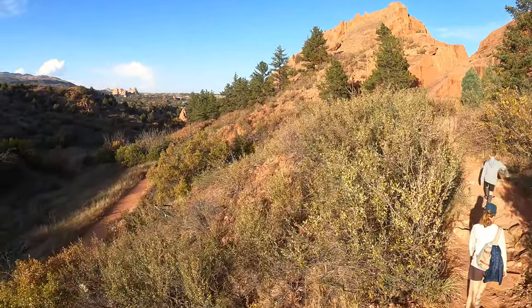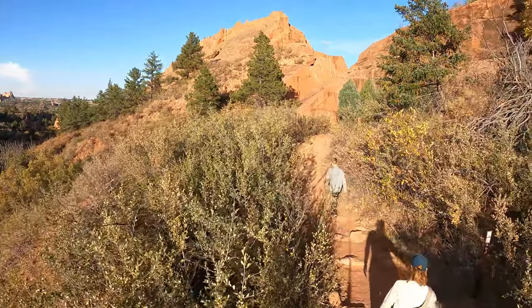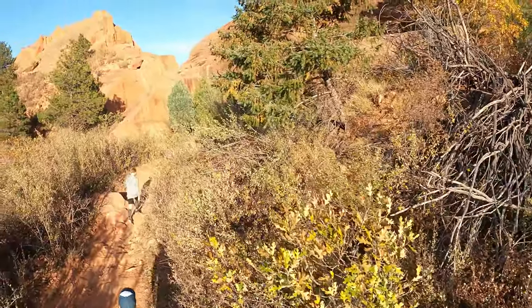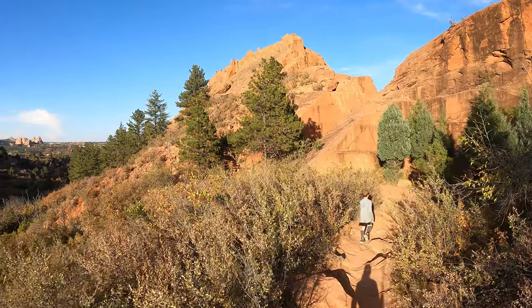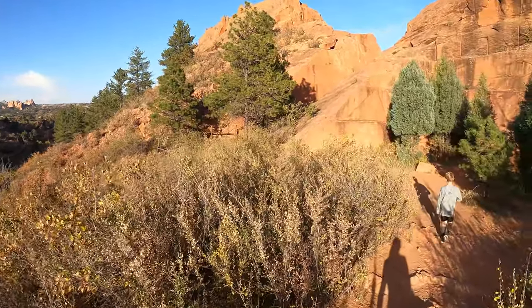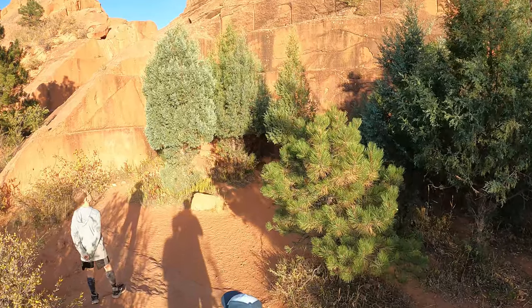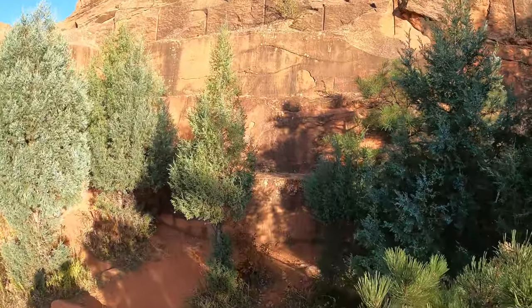Wow, this is amazing out here! Look where they were drilling in the rock, JT — for something.